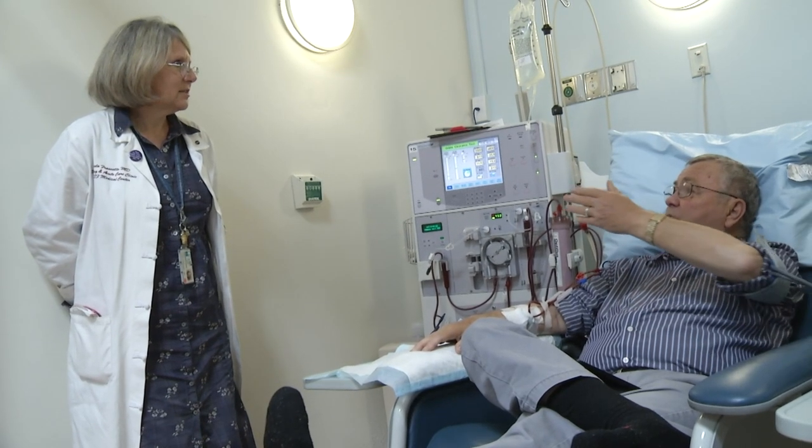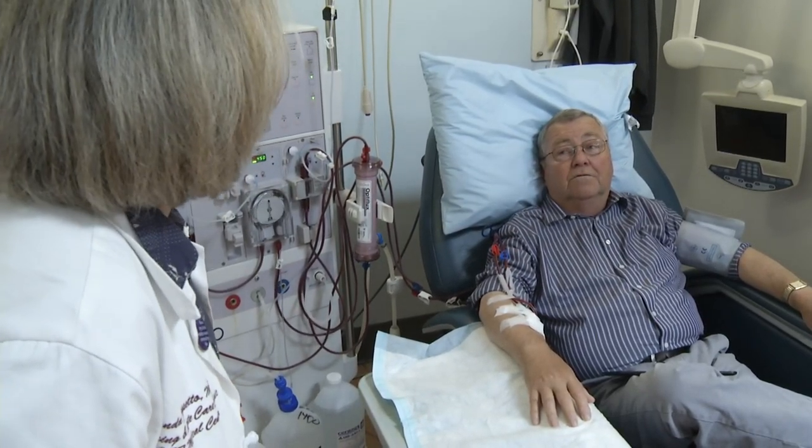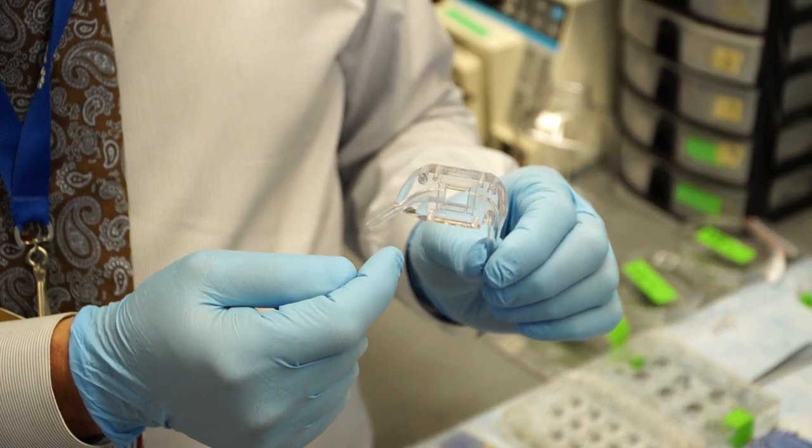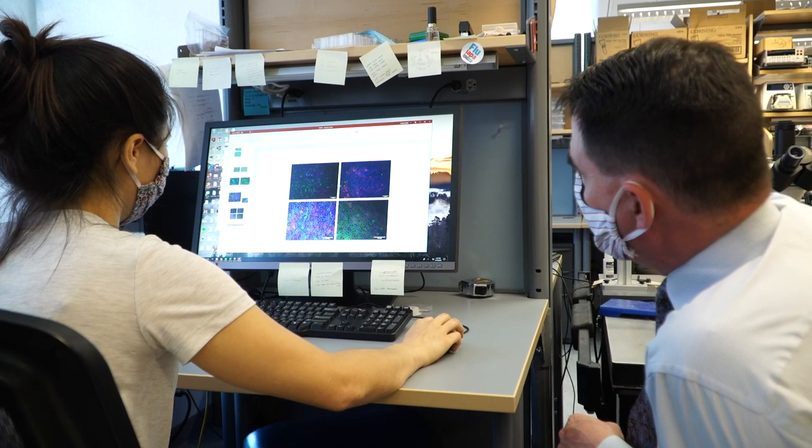But when your kidneys fail, your only option is to start dialysis and wait until a kidney is available. We have more than 100,000 to 150,000 patients starting on dialysis, and we can only offer 30,000 to 40,000 kidney transplants a year. So researchers are developing an artificial kidney that may give patients an opportunity for a dialysis-free life.